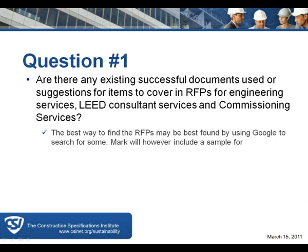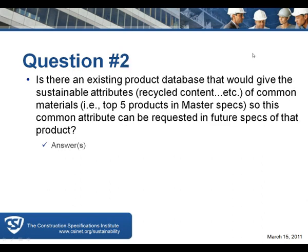Question two asks: is there an existing product database that would give the sustainable attributes — recycled content, etc. — of common materials, such as the top five products in master specs, so that common attributes can be requested in future specs? There are resources like Green Wizard, Green Format, Environmental Building News, and the USGBC itself with Green Spec.